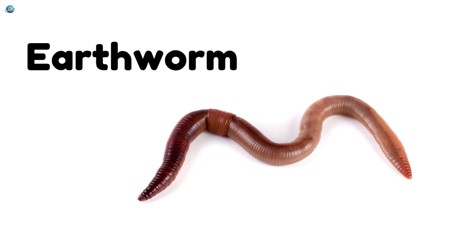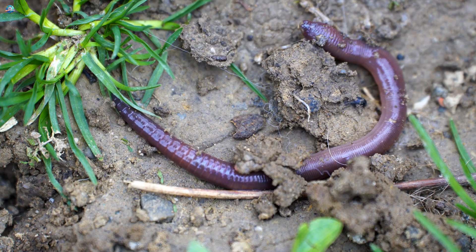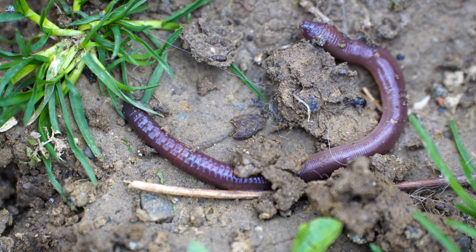Earthworm. Earthworms help plants grow by making the soil rich and healthy.